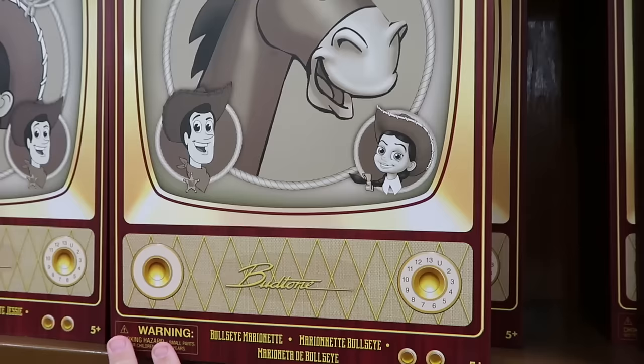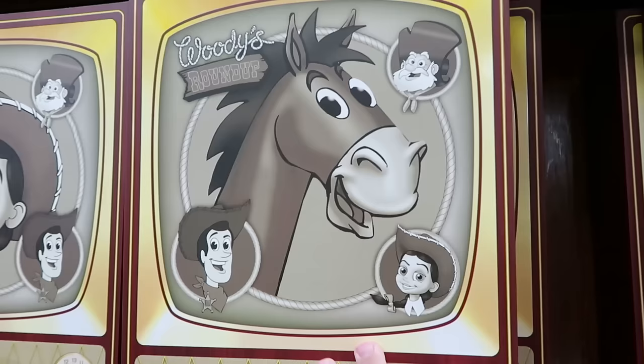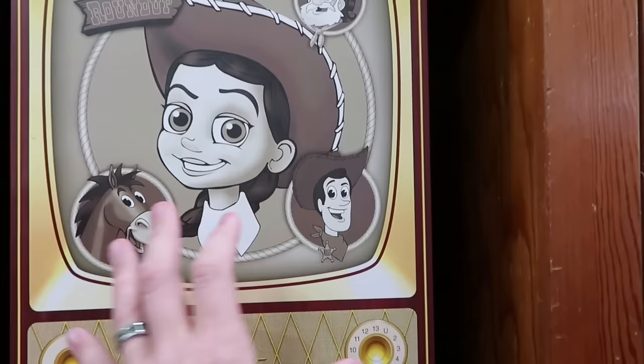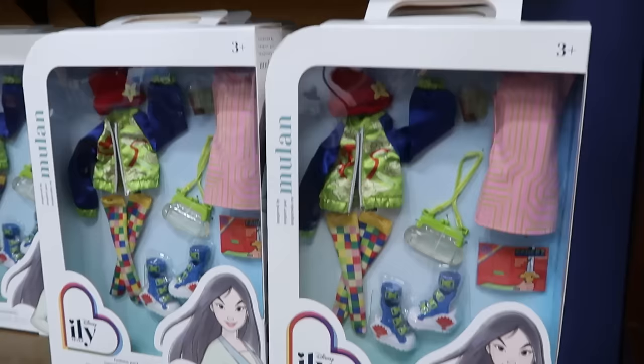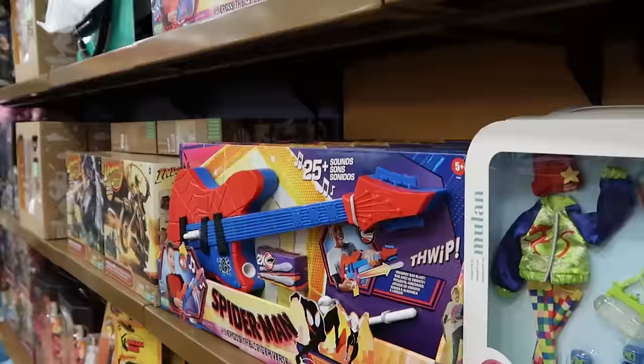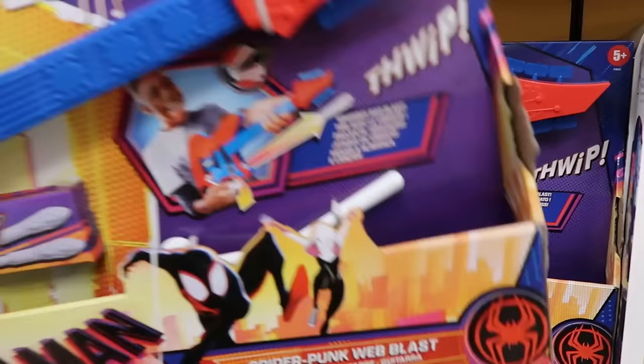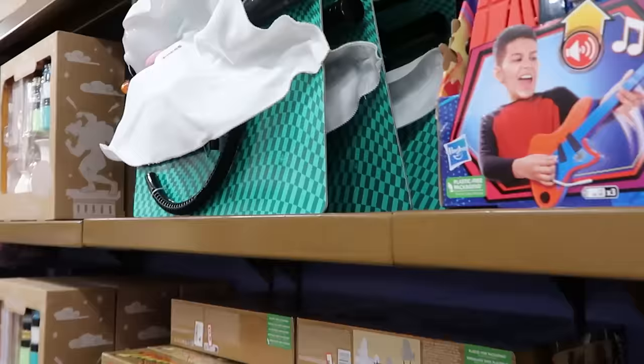They still have a couple of Toy Story marionette puppets from Woody's Roundup — Bullseye in an old-school TV box with a window to see the puppet. Normally $50, now only $25. Right next door is Jessie from Toy Story, also $25. Disney doll accessories are all only $10, including Mulan, Pocahontas, and the Beast. There's also a fun Spider-Man: Across the Spider-Verse guitar with 25-plus sounds that shoots darts, for $25.